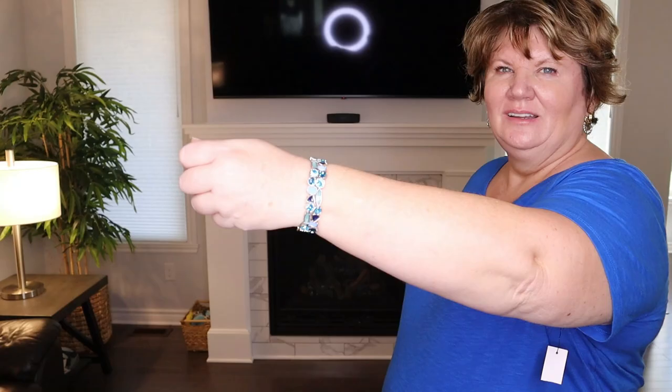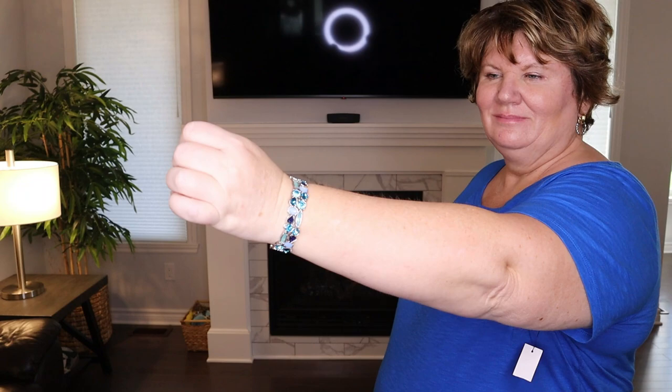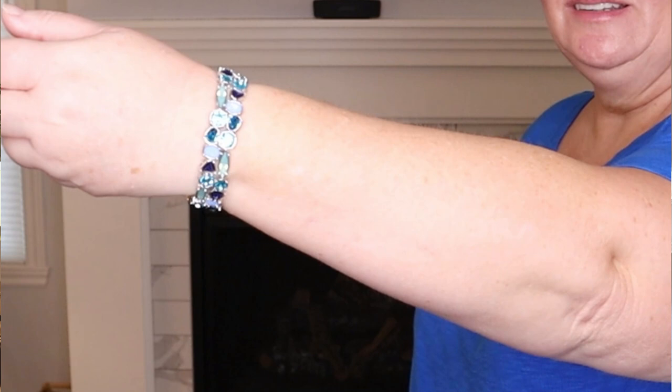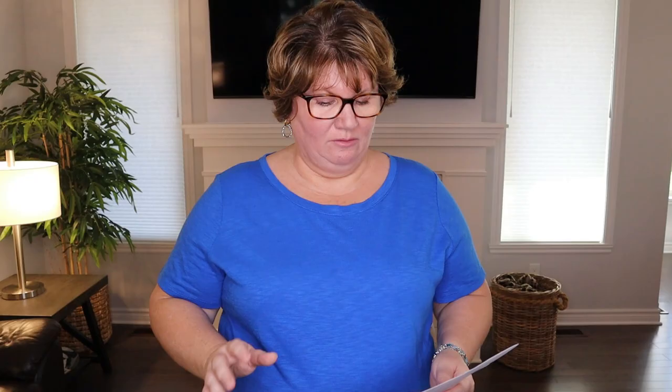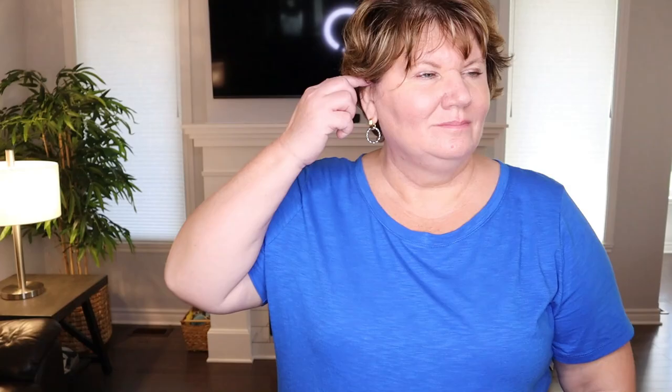The icy tone stretch bracelet was love at first sight — I kept looking at it for a couple of weeks before finally getting it. It's gorgeous; blue is my favorite color and it reminds me of the Caribbean and Greece, my favorite places because I love the ocean. I have big bones and my wrist is seven inches, so it fits perfectly. There are also matching earrings available in a couple of sets — I may get one of the smaller sets. The earrings I'm wearing are also from Talbots; I wear them all the time, get lots of compliments, and they don't bother my sensitive ears.